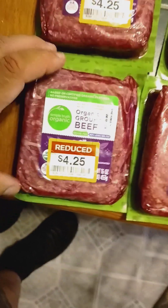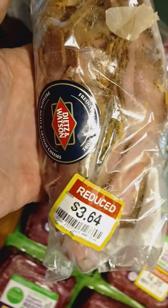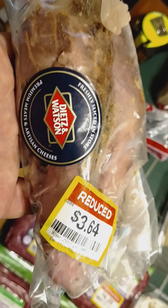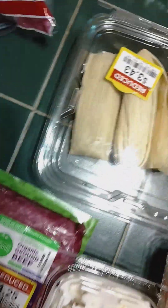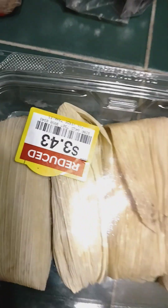I got this pack of roast beef — it says Dietz and Watson — and it was reduced to $3.64. I also bought my wife these little taco things; it says authentic chicken and it was reduced to $3.43.